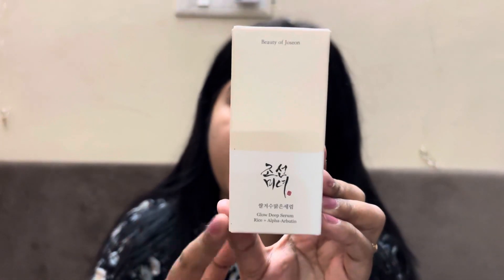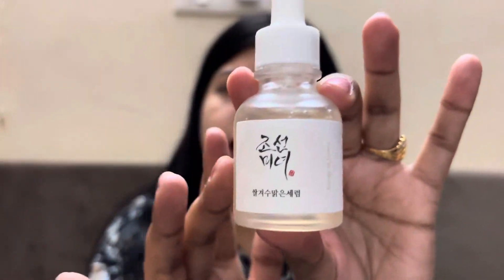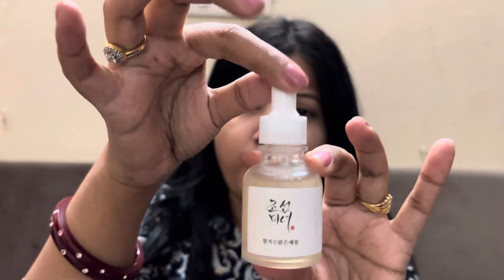This is a product made in Korea, and you know how Koreans have glass-like beautiful skin — that's why I wanted to buy this. Let me open it and show you. It opened from this side, and you can see this very simple and basic glass bottle with a dropper. This is 30 ml of Beauty of Joseon Glow Deep Serum with rice and alpha arbutin.